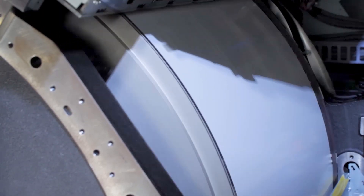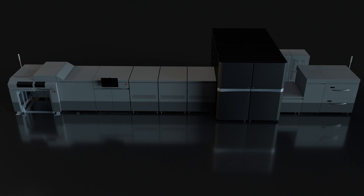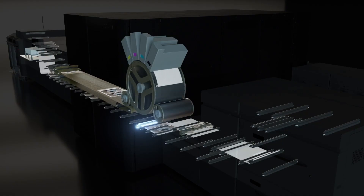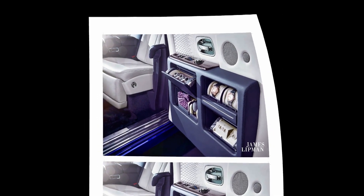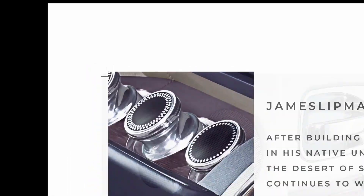The Ricoh Pro Z75 is the only aqueous-based B2 Plus inkjet press that can produce highly accurate duplexed variable data jobs with automatic perfecting capabilities.